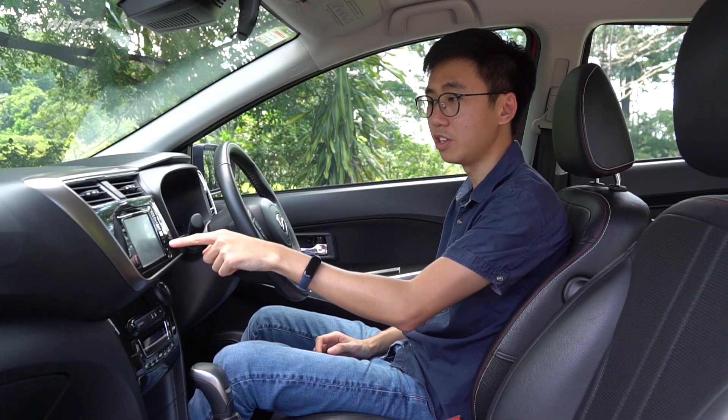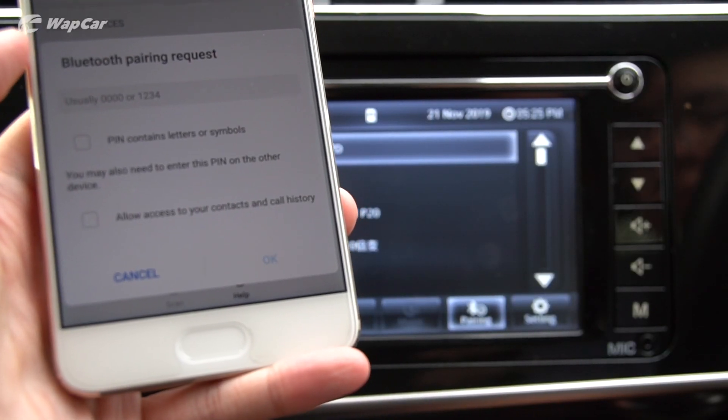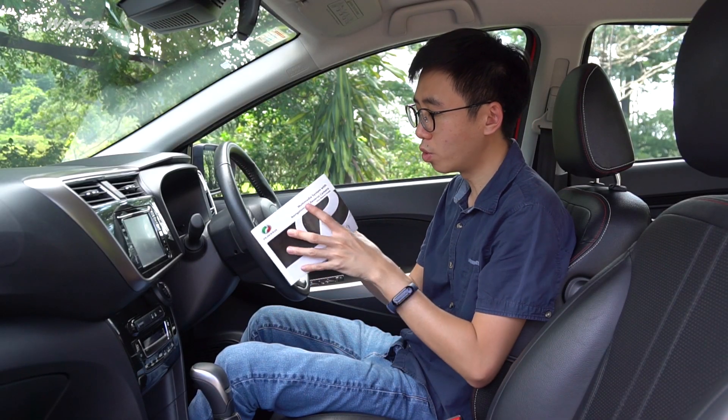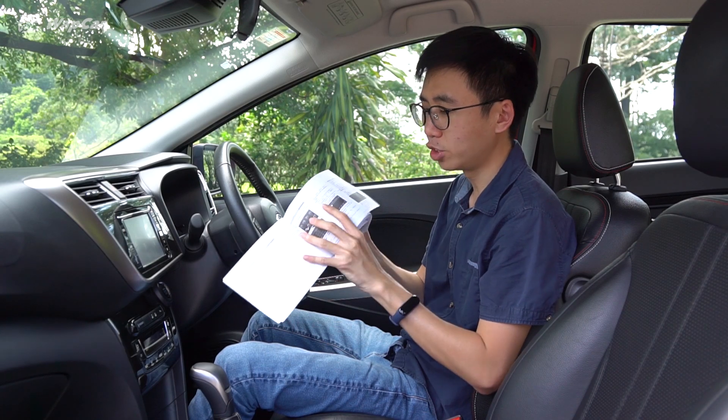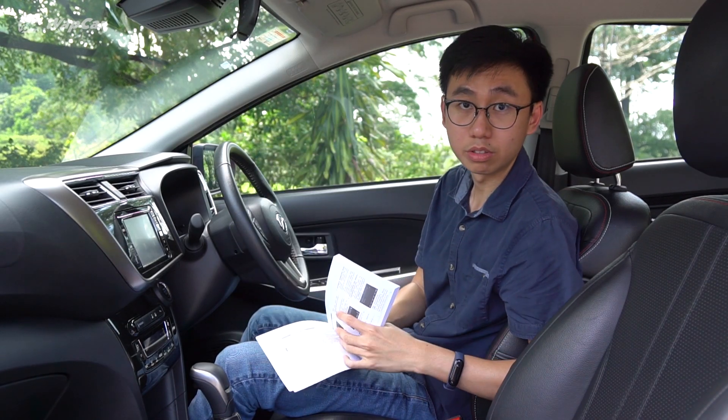Next up, the head unit — it's horribly aftermarket-feeling. For example, if you're trying to pair Bluetooth from your phone with the head unit, it doesn't show you the passkey on the screen. You have to flip to page 13 of your owner's manual to find out that the passkey is 0-0-0-0.